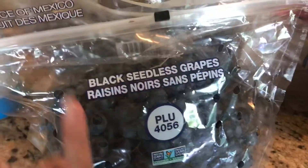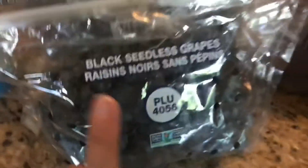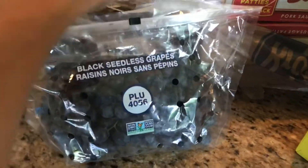The grapes were 88 cents a bunch for green, red, as well as black, so I got two bunches — and they'll be gone by tomorrow.